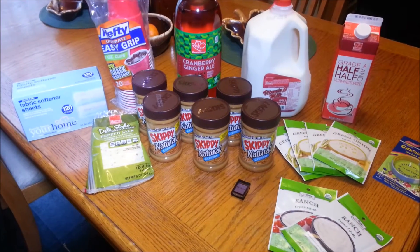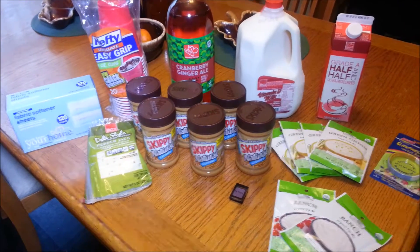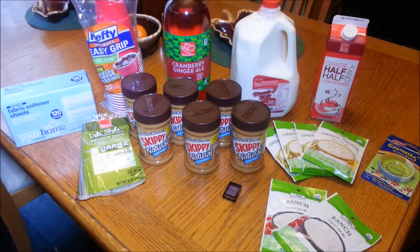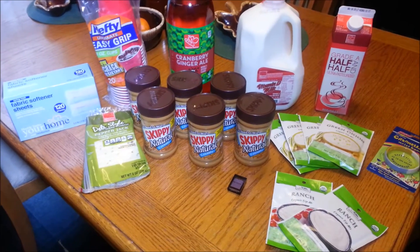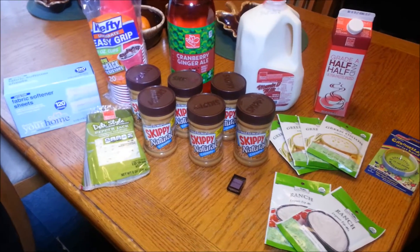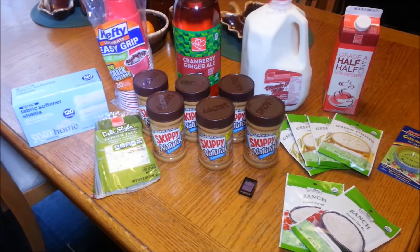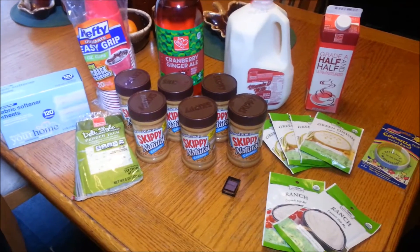Hi everybody and welcome back. This is Couponing Mixed Chick and today I have a Harris Teeter haul for you. This is not everything that I purchased this morning, but these are the items I wanted to highlight and really show you guys that couponing is not just about getting stuff at a really cheap or rock bottom price. It's also about couponing for items you need or just getting the best prices on what you can. These are really good prices for where I live.